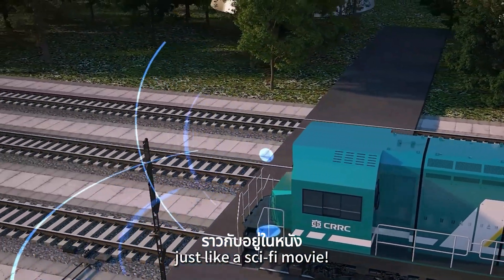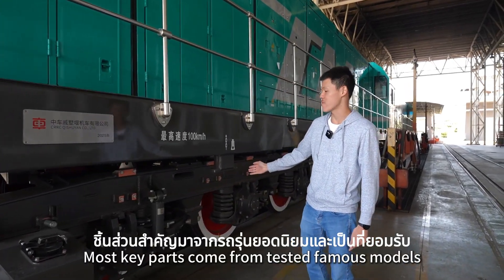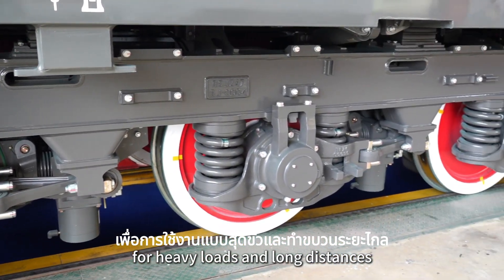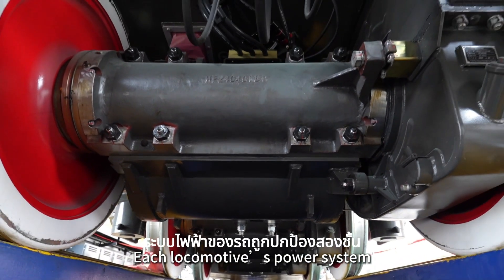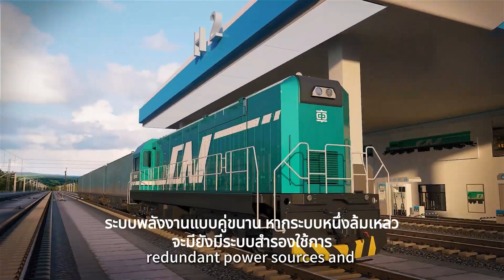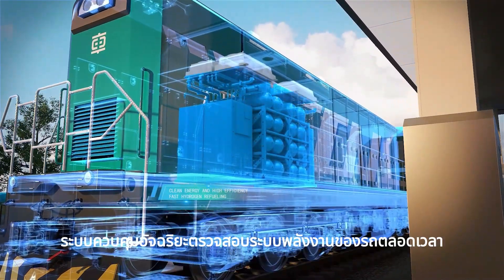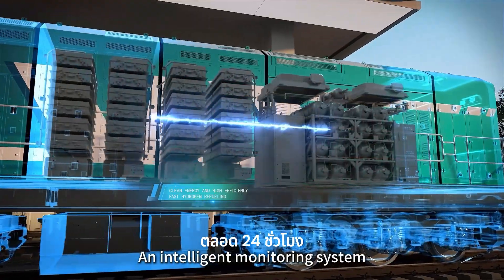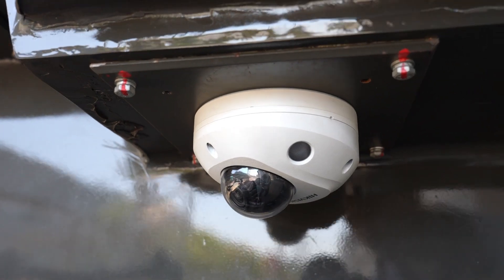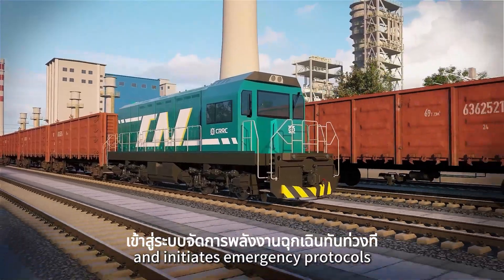Just like a sci-fi movie. Safety is top priority, so the most key parts come from tested, proven models. Axles and bogies are reinforced for heavy loads at long distances. Each locomotive power system is designed with double insurance — redundant power sources and battery packs — keeping it running even if one fails. An intelligent monitoring system watches over the energy system 24 hours a day, 7 days a week. If something goes wrong, it immediately sounds an alarm and activates emergency energy protocols.